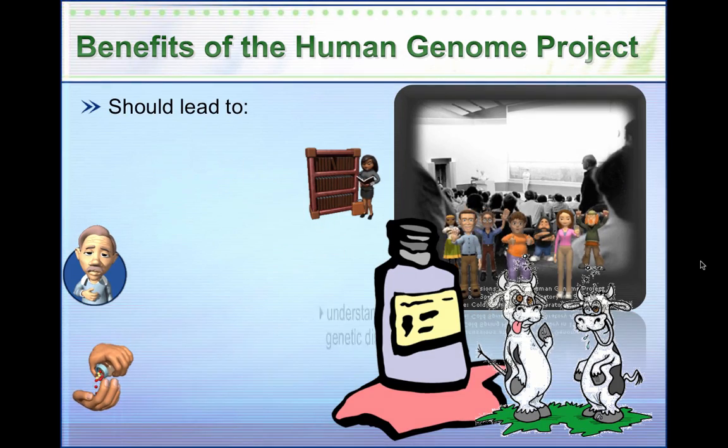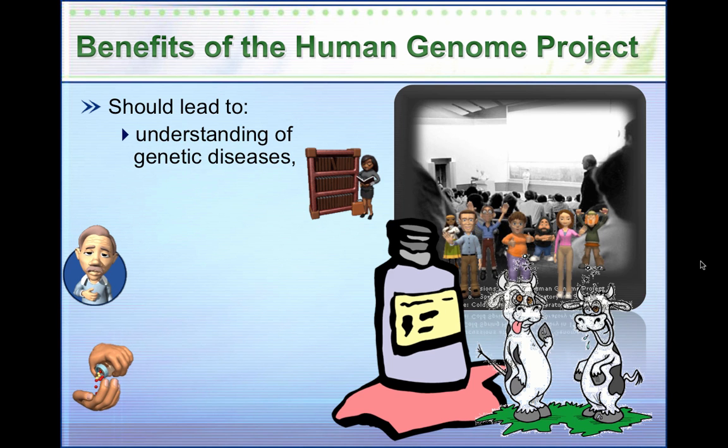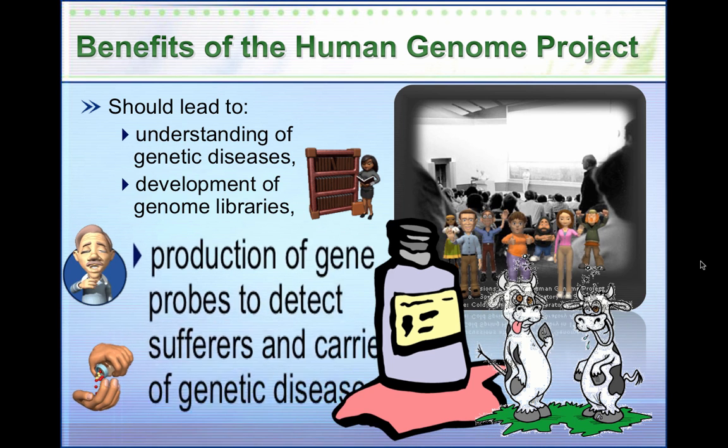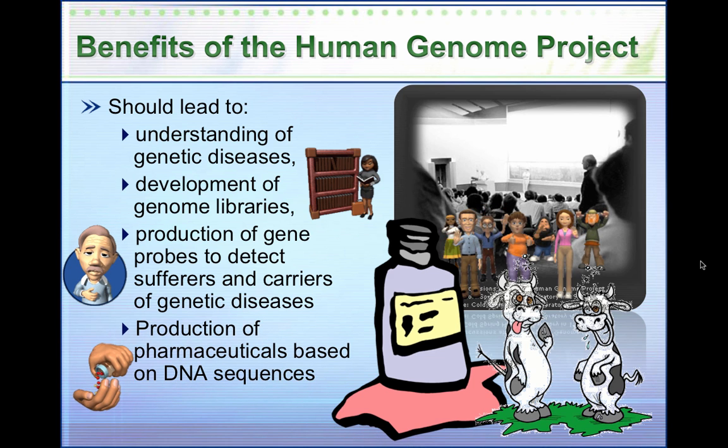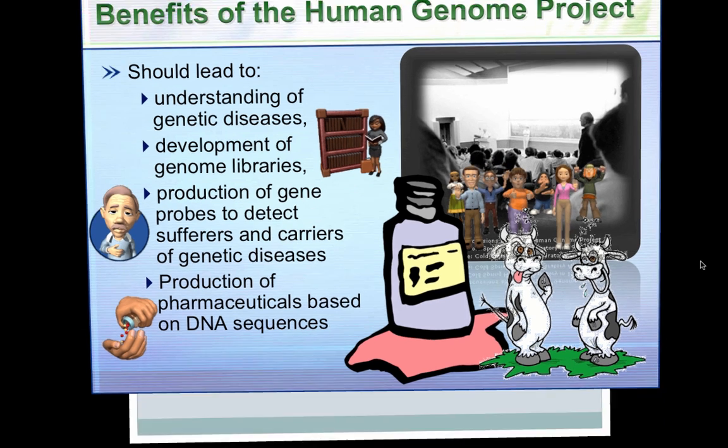Some benefits of the Human Genome Project include understanding of genetic diseases, development of genome libraries that people can search through to find differences between or identify new types of diseases, production of gene probes for genetic screening to detect diseases at different stages in life, and production of drugs based on DNA sequences. Combined with new technologies like stem cell therapies, this new knowledge could lead to a lot of potential good things to help all of us in the future.